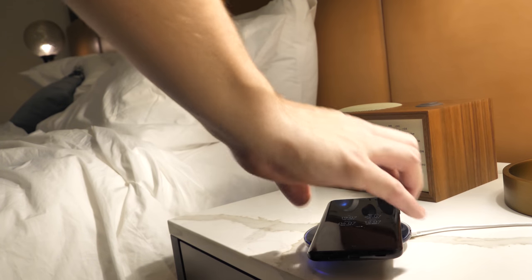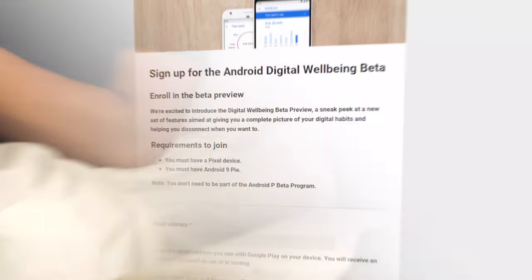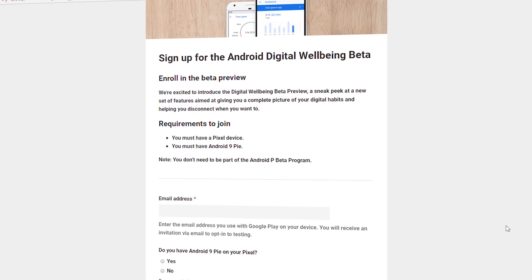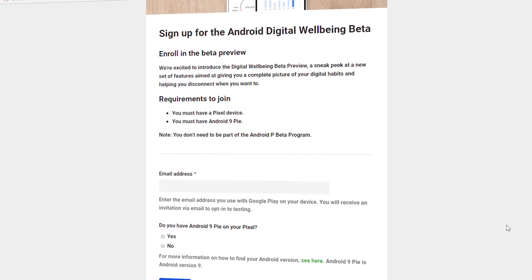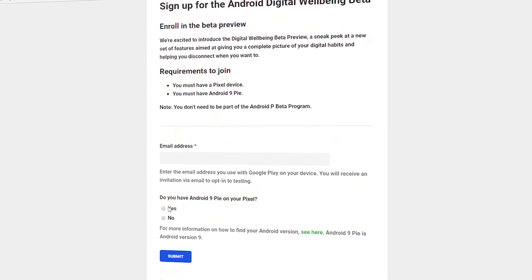That's the idea behind digital well-being, which is part of the new Android 9 Pie — well, sort of. Digital well-being is in beta right now for Google's Pixel phones, and when it launches it'll be coming to Android One and other devices as well. It's not quite clear whether that means all phones getting Android Pie will also get digital well-being. We'll just have to wait and see.